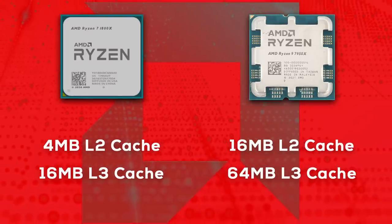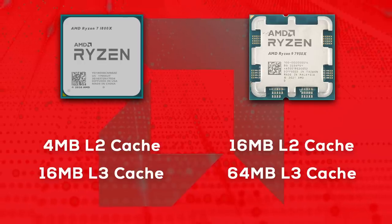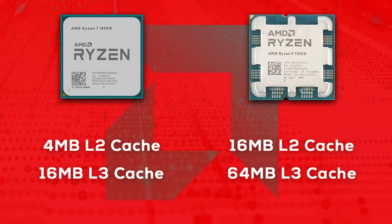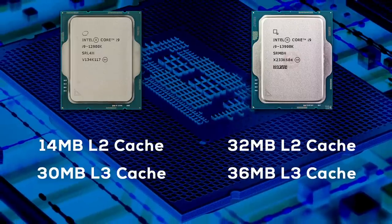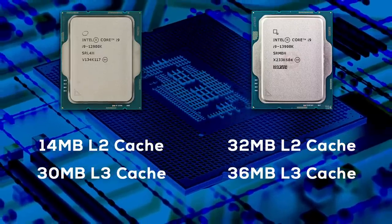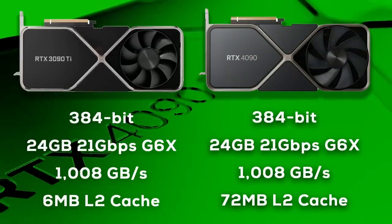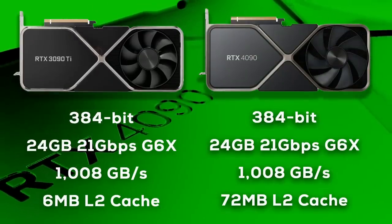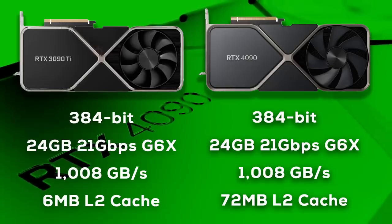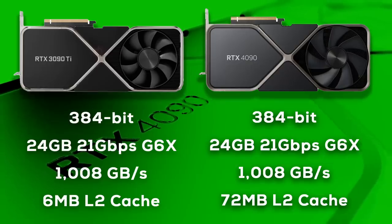AMD's first-gen Ryzen CPUs in 2017 had a maximum of 4MB L2 and 60MB L3 cache. A new Ryzen 7000 CPU has up to 60MB L2 and 64MB L3 cache. Intel's most recent Raptor Lake CPUs are another great example — the main difference between Raptor Lake and last year's Alder Lake is the amount of cache. Raptor Lake more than doubles the L2 cache and increases the L3 cache by another 20%. And looking at Nvidia's RTX 40 Lovelace GPUs, while the RTX 3090 Ti has only 6MB of L2 cache, the RTX 4090 has a whopping 72MB — that's a 12x increase in L2 cache.